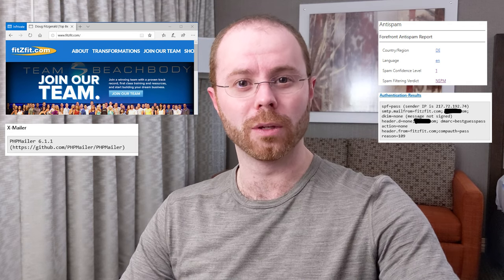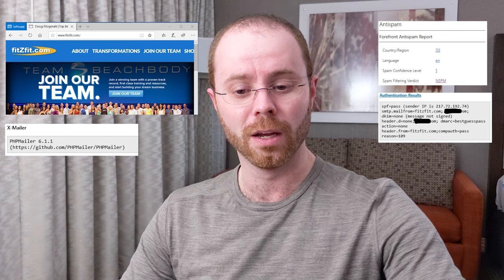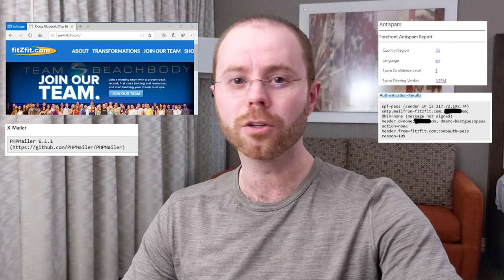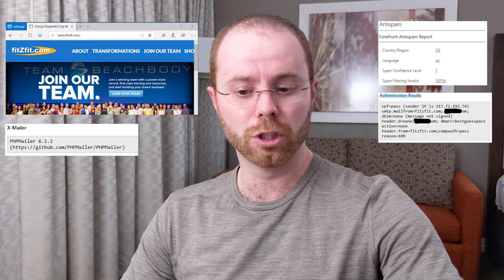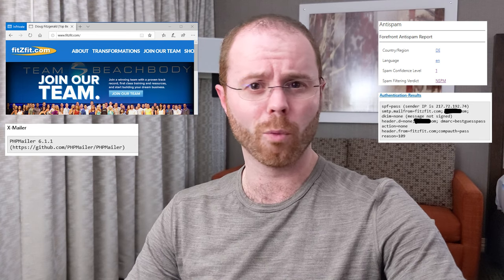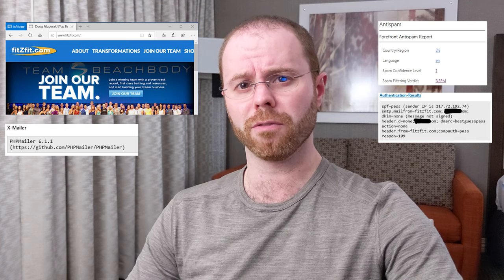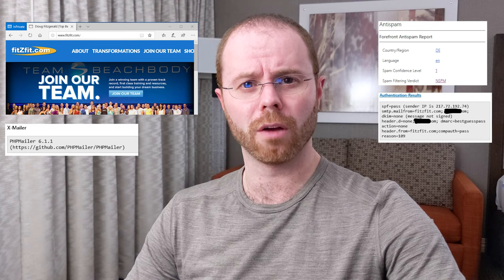Presumably their website has the ability to set up email — it's a legitimate source of email for their domain, because people use their websites to send email. As a result, it passed with a spam confidence level of one, meaning a high degree of confidence this is not from an illegitimate source. If fitsfit.com's website sent me an email, it would look exactly the same and pass through the same way. Some of the biggest tools we have to pick up spam were completely bypassed because that website is now under the control of a hacker.